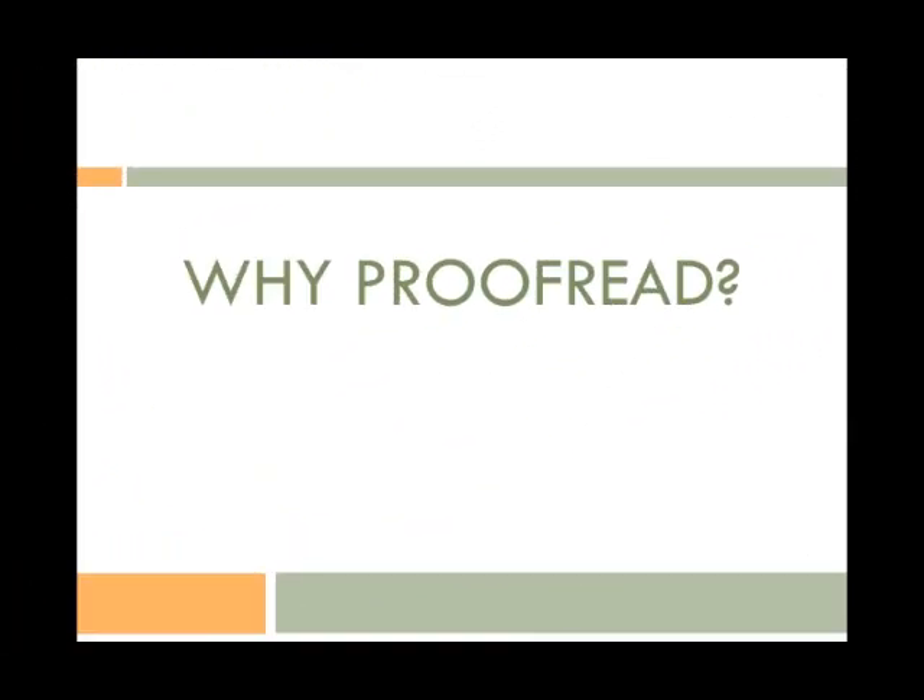So you finished your paper. You have a great thesis statement, your supporting evidence is excellent, and your citations are spot on. You're ready to print this paper out and turn it in, right? Not so fast. There's still one important step: proofreading.